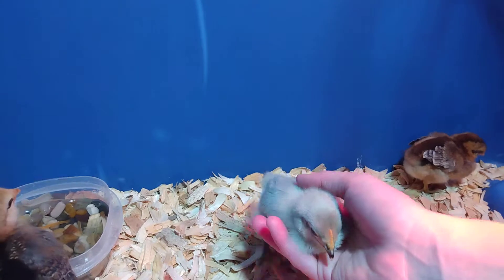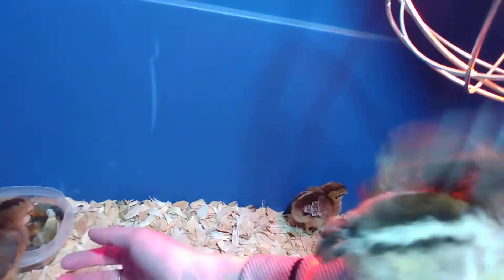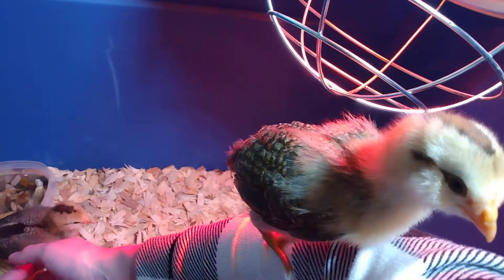Look how cute — he just comes right up. She just flew up on me. See, they're starting to fly out, so we've had to put up wire mesh. We have some wire mesh that we're going to put over them.